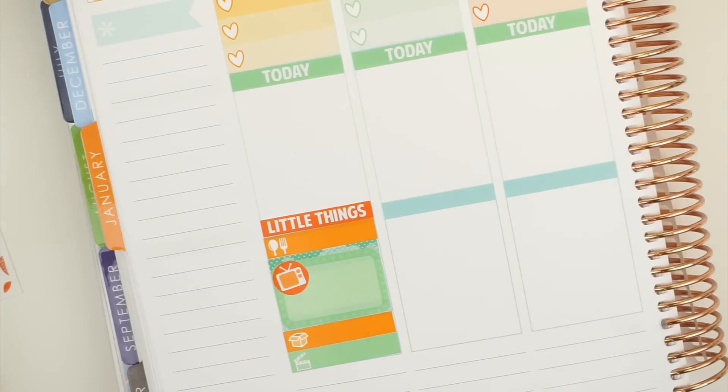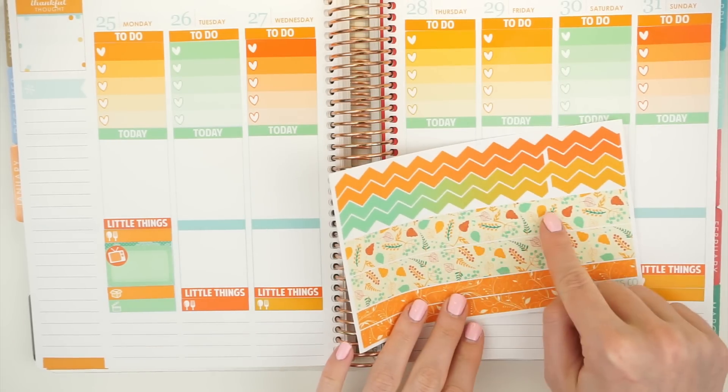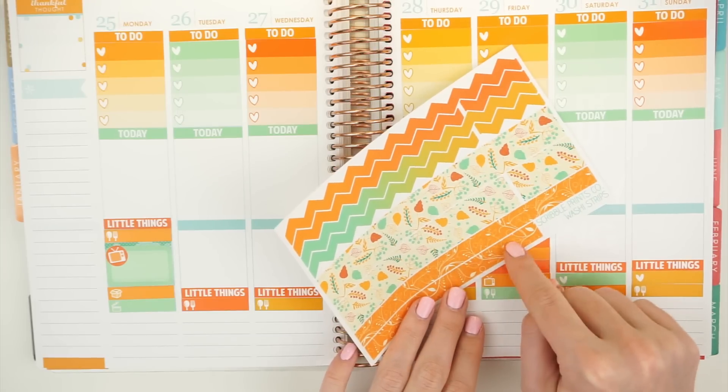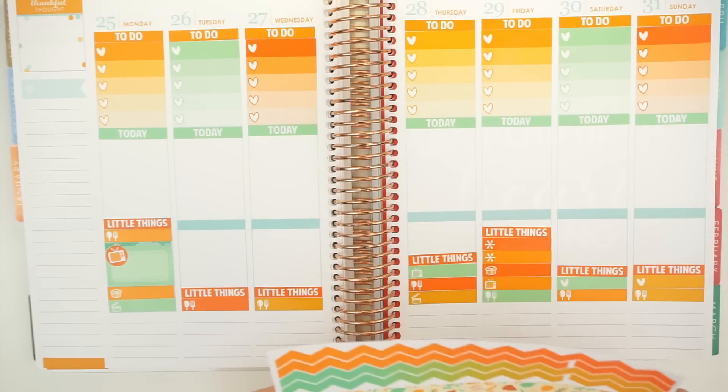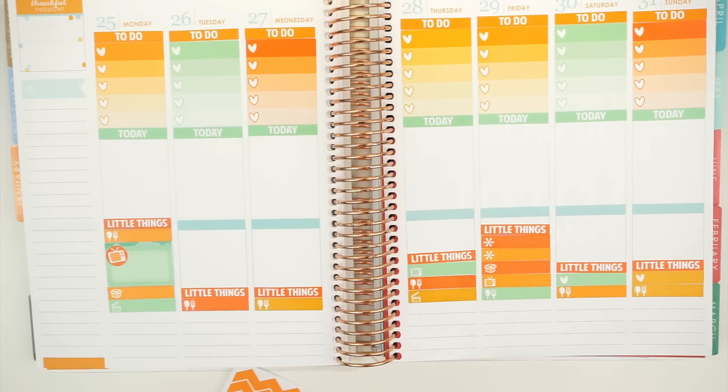Oh my gosh, let me let Pine Cone in — he's crying! The next thing I'm going to do is the bottom section. I am going to use the orange on the top and then this underneath it. I think those two will fit — yeah, totally. So I'm going to do that.